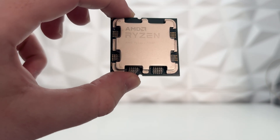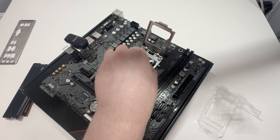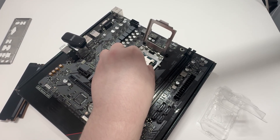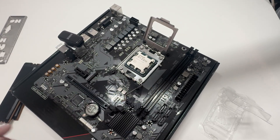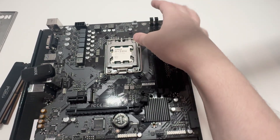For the CPU we're using a Ryzen 5 7500F, which we picked up from AliExpress for £95.44. This is one of the best value AM5 CPUs on the market.